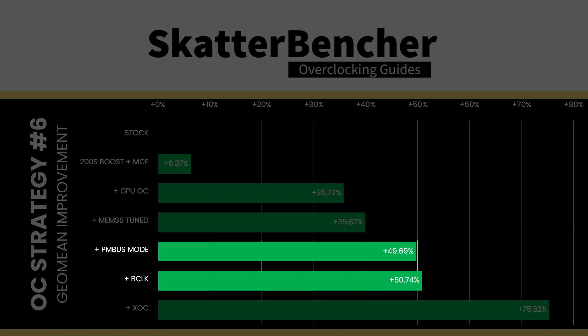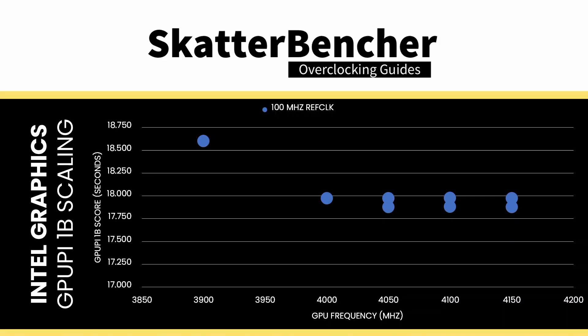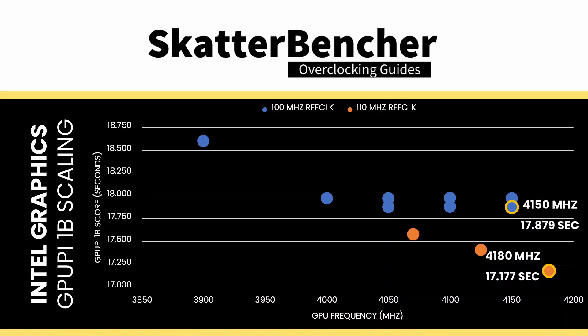In the final strategy of my Scatterbencher guide, I noted that despite running slightly lower frequencies, performance seemed to improve when relying on an increased reference clock — suggesting that overclocking the graphics' die-to-die interface can impact performance. I wasn't able to get reference clock overclocking to work during pre-testing in the weeks leading up to Computex — it would crash above 4 GHz. However, on stage at the G-Scale booth, it worked. With the standard 100 MHz reference clock, GPU Pi 1B performance plateaus at around 4 GHz with a score of about 17.9 seconds. With an increased reference clock of 110 MHz, performance scaling returns to normal and we get 17.177 seconds at 4,180 MHz — an improvement of almost 10% at the same GPU clock.